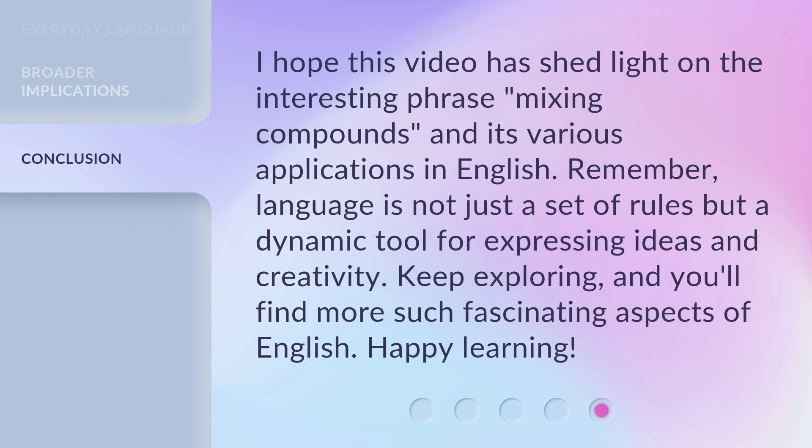I hope this video has shed light on the interesting phrase 'mixing compounds' and its various applications in English. Remember, language is not just a set of rules but a dynamic tool for expressing ideas and creativity. Keep exploring, and you'll find more such fascinating aspects of English. Happy learning!